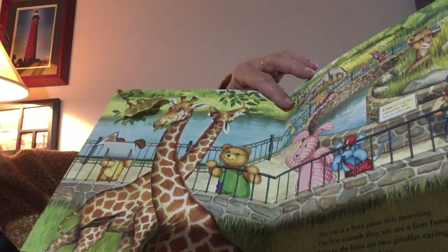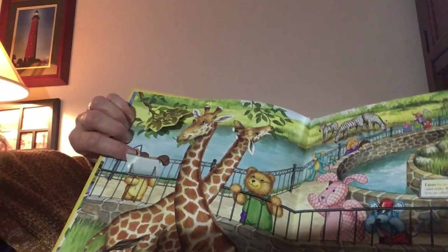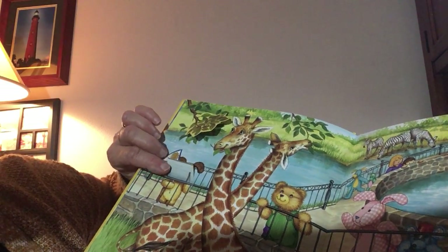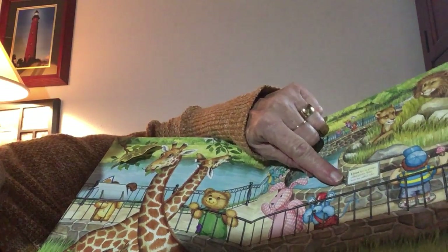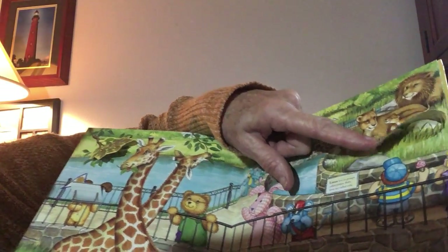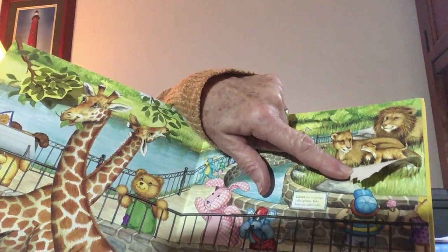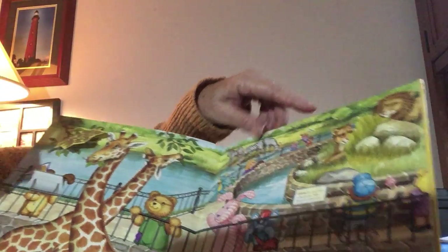And where is there another flap? There's somebody right here — it's a puppy dog behind that sign. And what's over here? It says lions live in groups. Oh, look what's behind the rock — it's a little lion cub with his mama. Isn't that sweet?